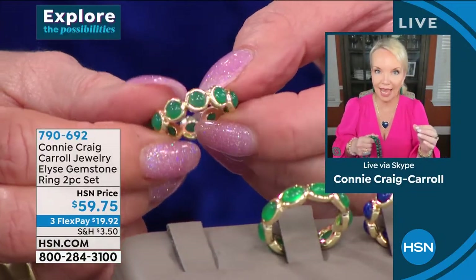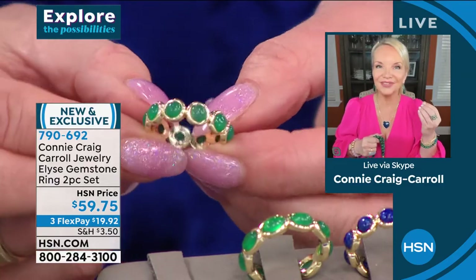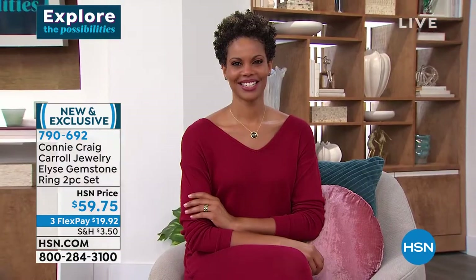The stones are bezel set, so there are no prongs — the setting comes up to embrace that gorgeous stone. And when you look at that green agate, would you swear that was the finest emerald in the world?